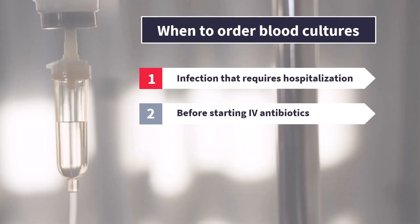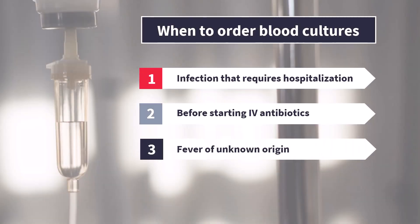Finally, you should also take blood cultures when you encounter a patient with a fever of unknown origin. Now, why are blood cultures so important? For many everyday infections, like bacterial pneumonia, cellulitis, or intra-abdominal infections, there are no reliable and widely available microbiological tests that would allow you to isolate the pathogen causing them.